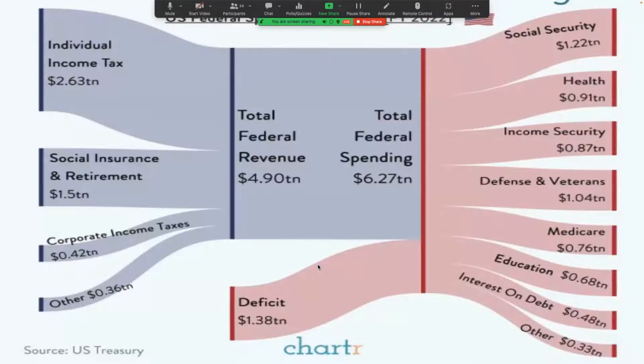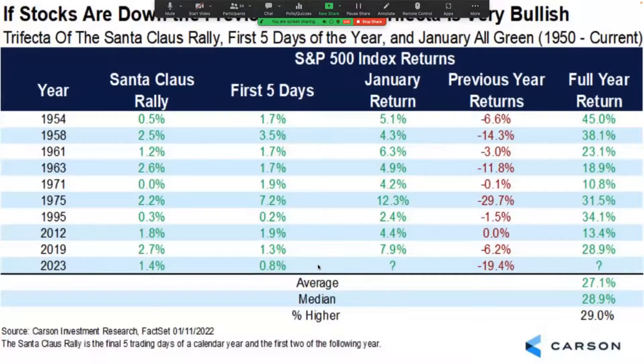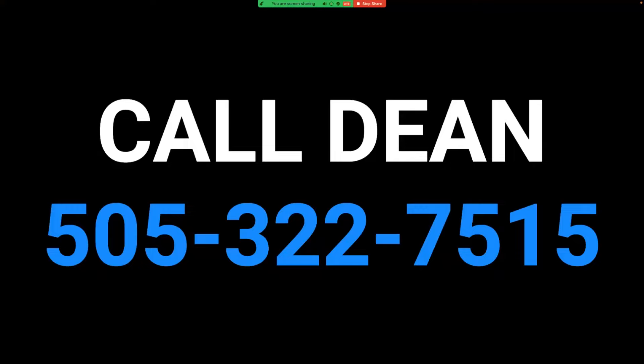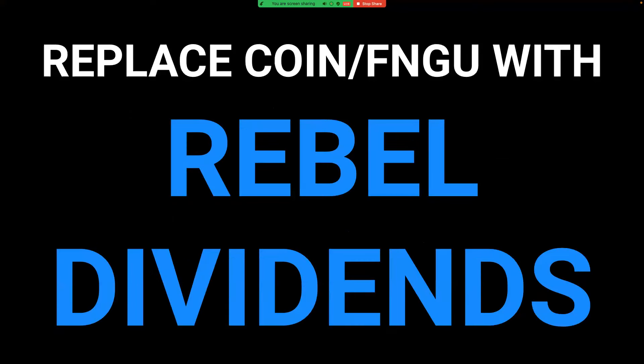We have a dividend and webinar for Rebel Dividends coming up. This can replace the triple Q, FNGU, COIN, ETHE, and GBTC — all of those can be replaced with Rebel Dividends and get far better returns with the weekly dividend. What it doesn't replace are your bonds TMF, your oil, NRGU, and UVXY. Those ones you need to keep in your stock trading account.